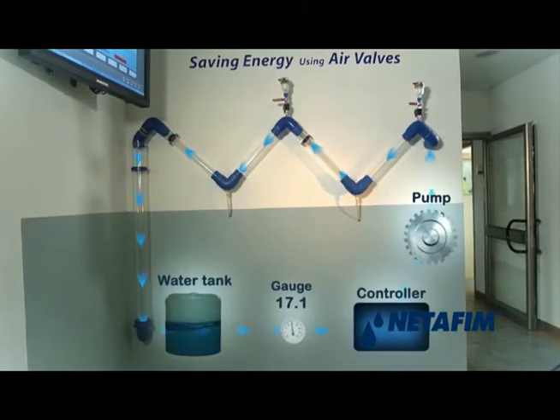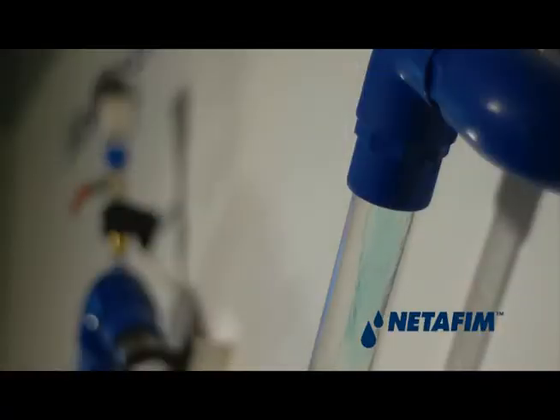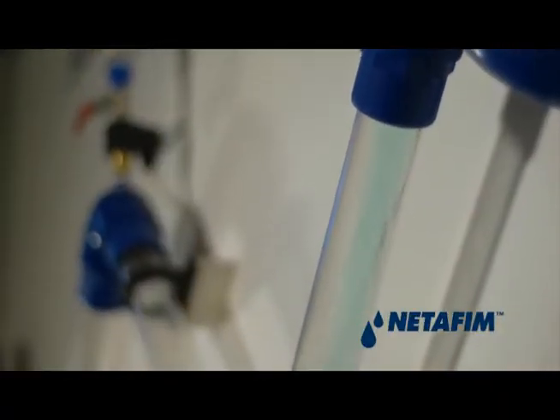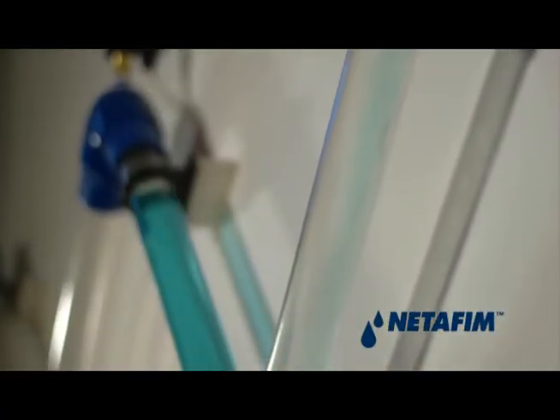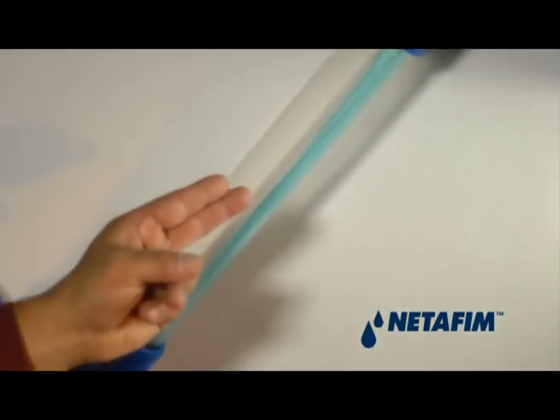Readout of flow, energy, and pump cycle are available to view in real time on the monitoring screen connected to the system. In the first phase of the test, water flows into the pipes with the air valves closed. You can clearly see the air pockets created in the pipes.